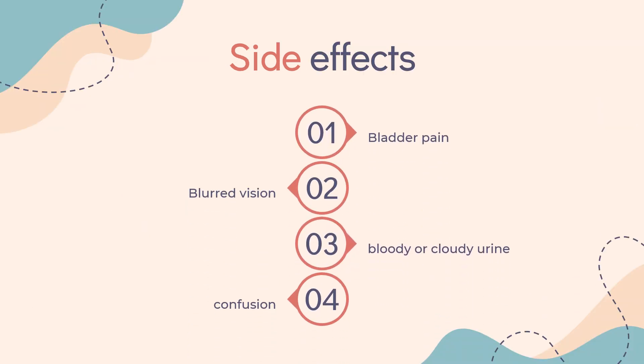Side effects include: bladder pain, bloody or cloudy urine, blurred vision, confusion, difficult, burning, or painful urination, dizziness or lightheadedness, fainting, falls, frequent urge to urinate, lower back or side pain, seeing, hearing, or feeling things that are not there, and swelling of the hands, feet, or lower legs.